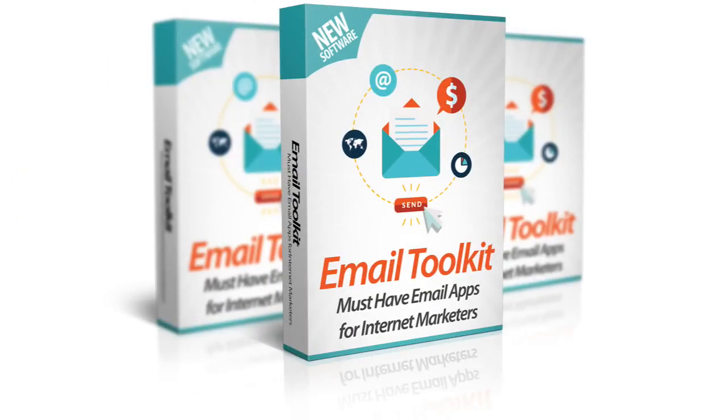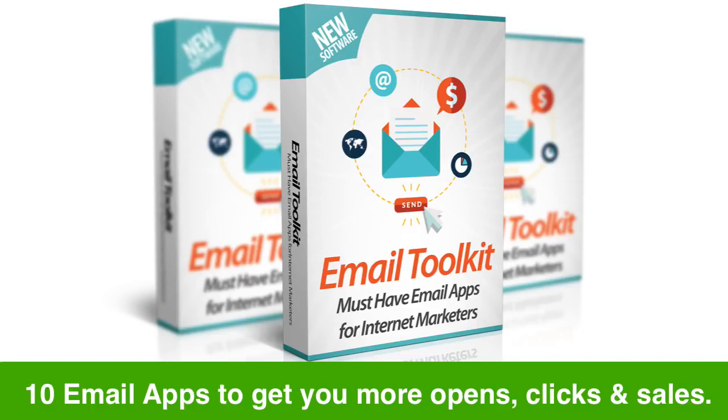Introducing Email Toolkit, a collection of 10 email apps and tools that help you get more opens, more clicks and more sales from your emails. These tools actually help you get more engagement and make more money from your email lists.